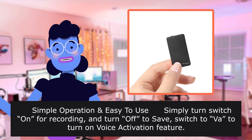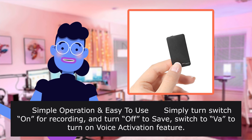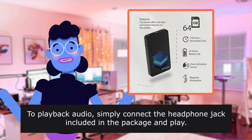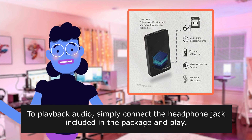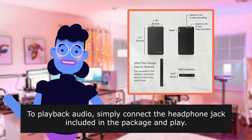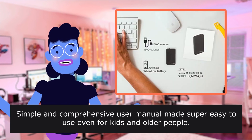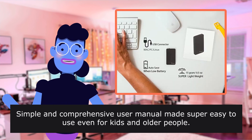Simple operation, easy to use — simply turn the switch on for recording and turn off to save. Switch to turn on the voice activation feature. To playback audio, simply connect the headphone jack included in the package and play. A simple and comprehensive user manual makes it super easy to use, even for kids and older people.